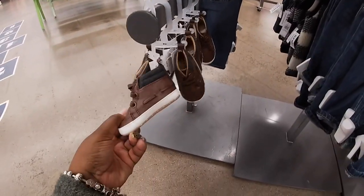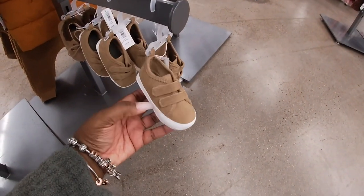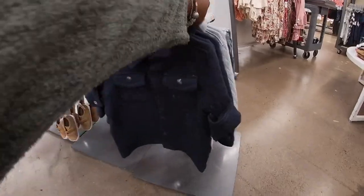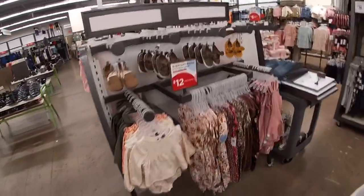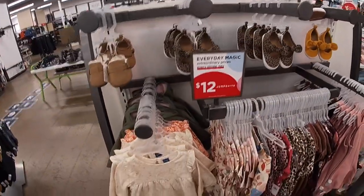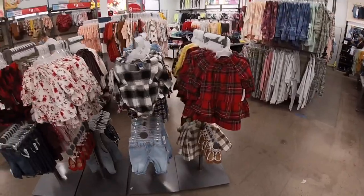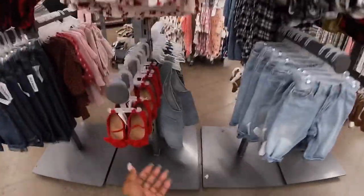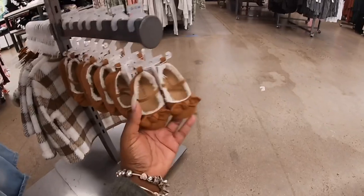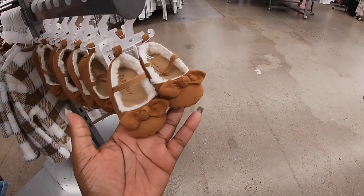This is so pretty — if I had a baby I would get this — it's $30. I have cute little shoes — these are $17. These are the same ones we saw in the bigger sizes but they have them in the baby sizes. These cute little shoes are $15 and they have a little fur inside — that's so pretty! Look at that cute little sweater that goes with it.